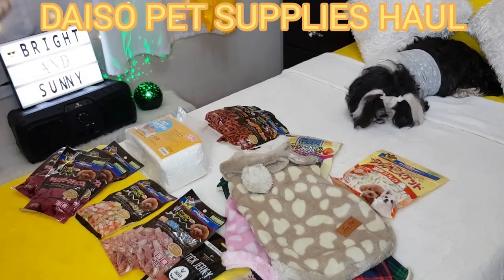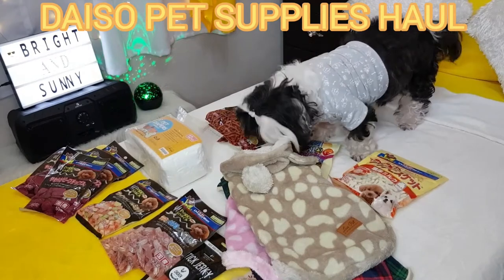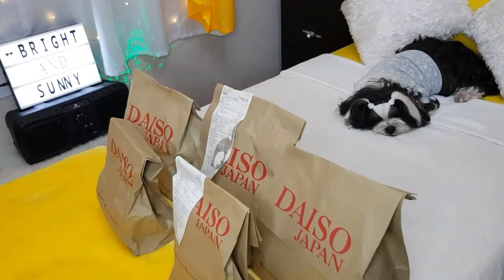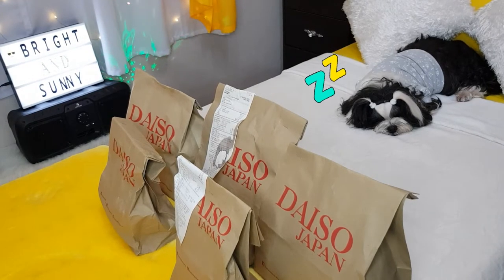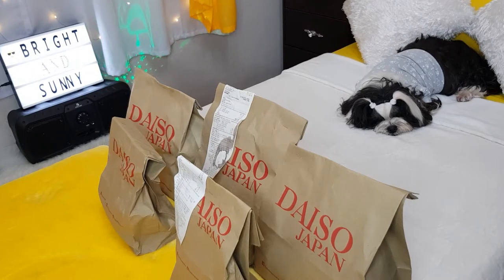Treats! Oh yum! Now she's awake. Are you awake? All of those are for you! Hello everyone. So today, princess is sleeping on my bed and she seems so uninterested, but little does she know that all of these bags are all for her.